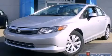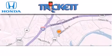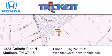Call or visit us right now and arrange your test drive today. Thank you for considering Tricket Honda for your next luxury vehicle. If you have any questions, please visit our website, give us a call, or stop by our dealership located at 1823 Gallatin Pike North in Madison.